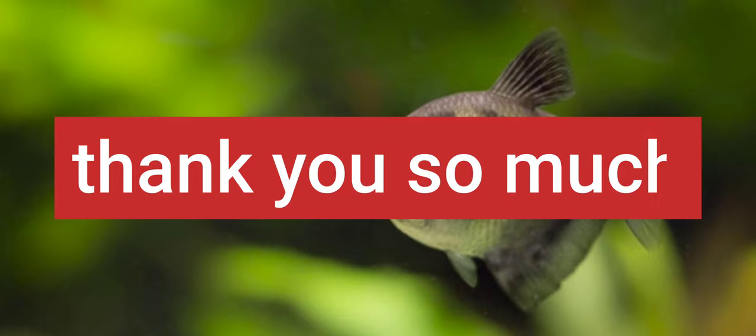Scientific name: Gymnocorymbus ternetzi. Origin: South America. Size: 2 inches. Temperament: peaceful, schooling. Thank you so much for watching. We are Fish Lover. Please like, share, and subscribe.